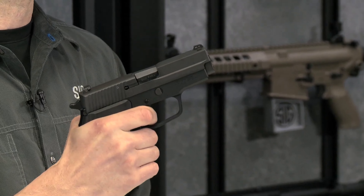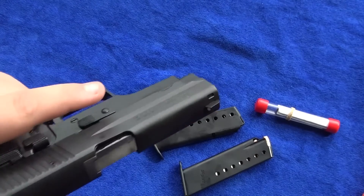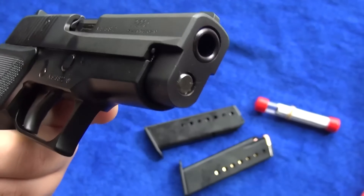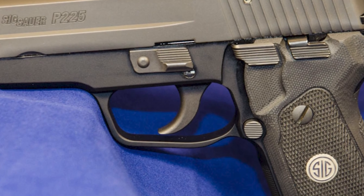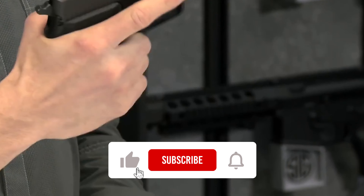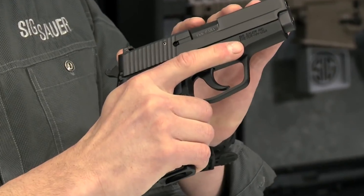However, the P-225's capacity is limited to 8+1 rounds, which might be a drawback for some prioritizing higher capacity. Additionally, its weight due to all-metal construction is heavier compared to polymer-framed competitors, which could be a consideration for daily carry. Despite these factors, the SIG Sauer P-225 remains a timeless choice for individuals looking for a dependable, high-quality pistol that offers superior craftsmanship and performance.